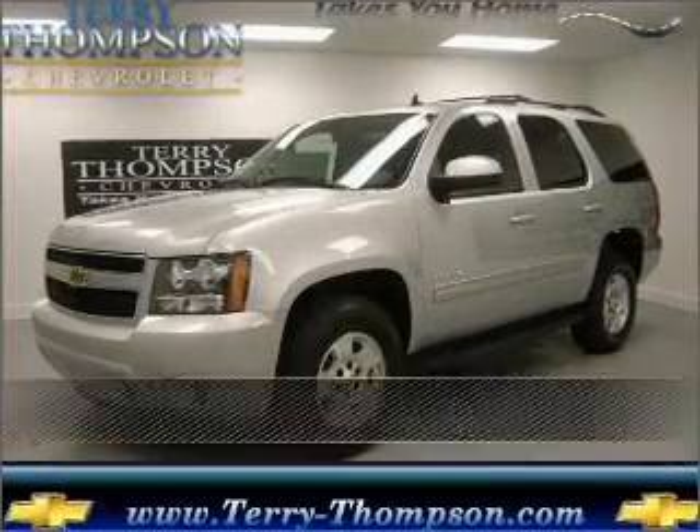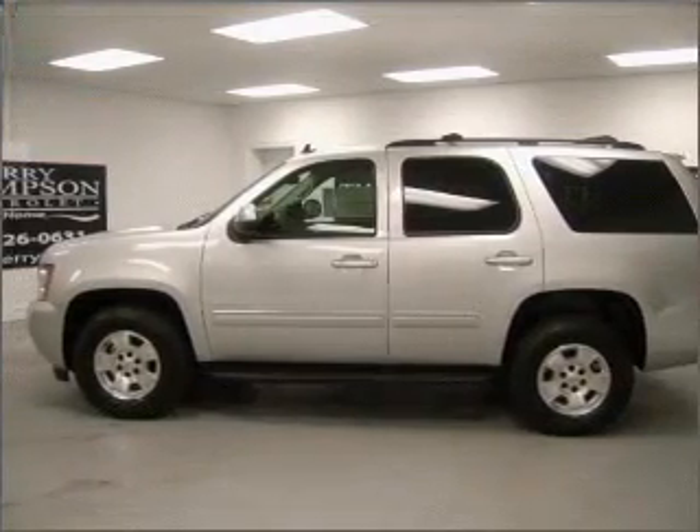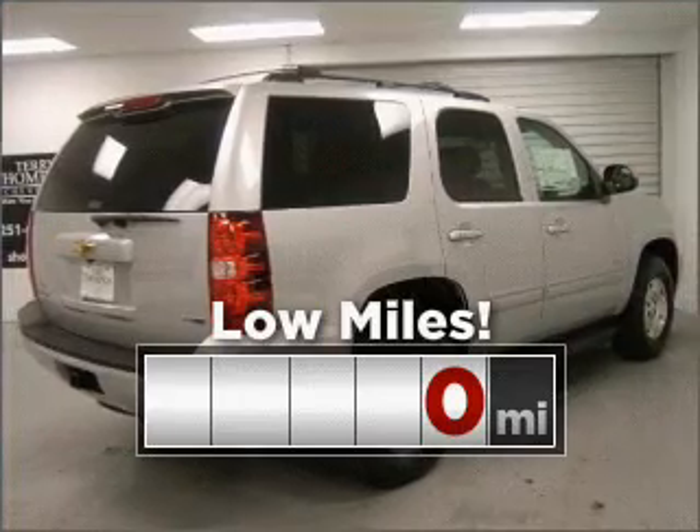Stand out in this 2011 Chevrolet Tahoe. Your search stops here with this ideal auto. This ride is like new and will go the distance with low mileage under the hood.